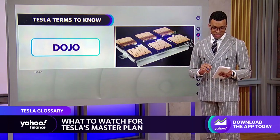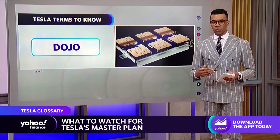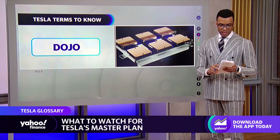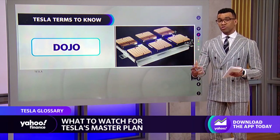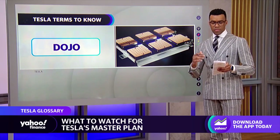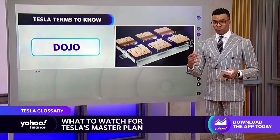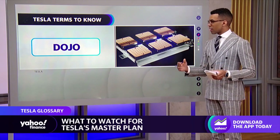Let's talk about the Dojo — this is where things really get interesting. The Dojo is essentially Tesla's supercomputer built from the ground up, with AI machine learning baked in and video training. It uses video data coming in from its fleet of vehicles, and they're going to be potentially offering it as a service in the future as well. More specifically, it's used to auto-label videos when they ingest all of that data into their neural nets for the self-driving system.